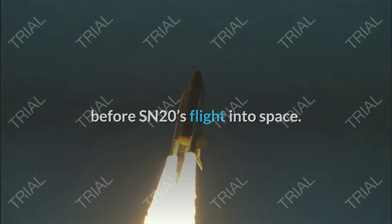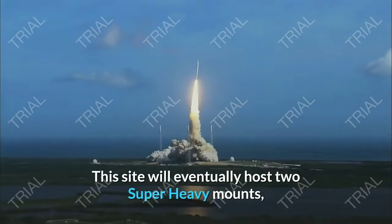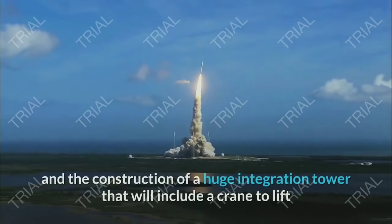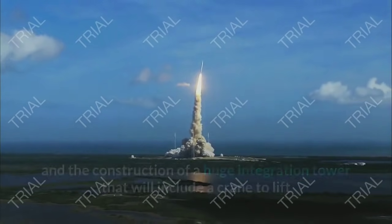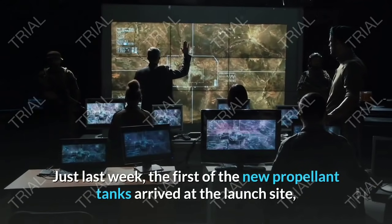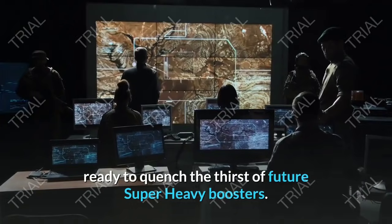A huge amount of work is also taking place at the orbital launch site. This site will eventually host two Super Heavy mounts, with the first already waiting for its launch table and the construction of a huge integration tower that will include a crane to lift and mate Starship with the booster while on the mount. Just last week, the first of the new propellant tanks arrived at the launch site, ready to quench the thirst of future Super Heavy boosters.